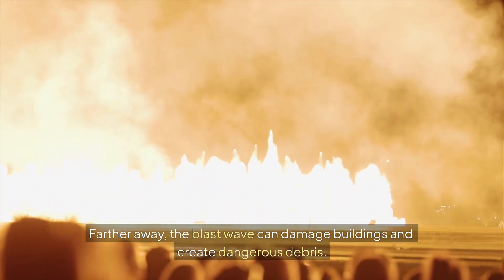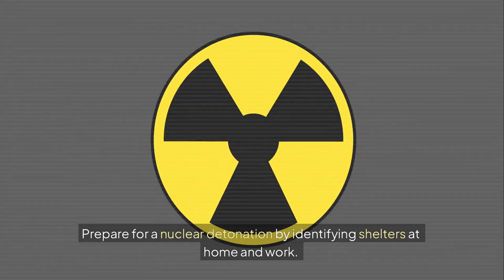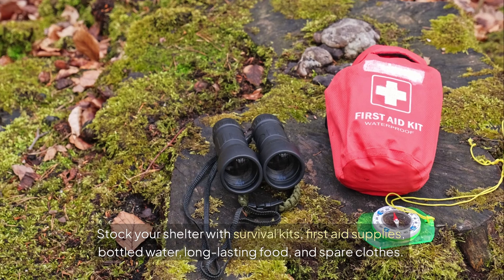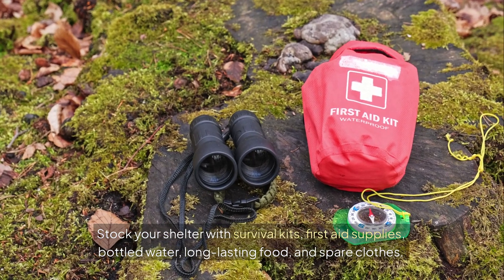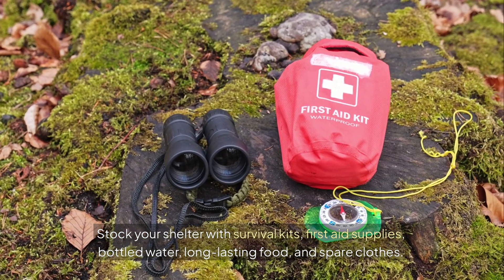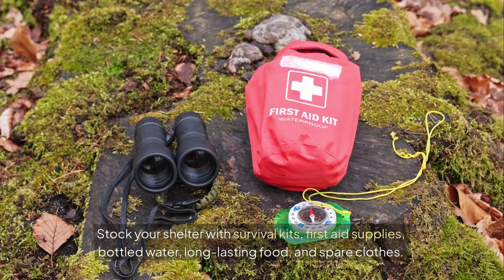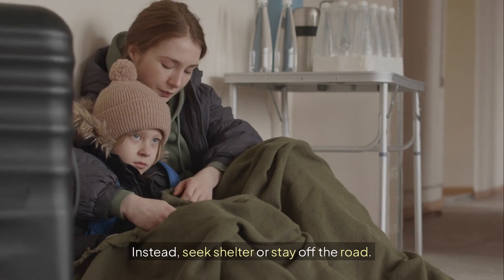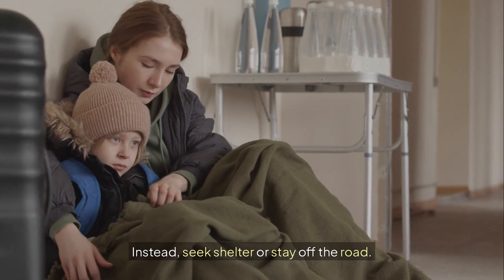Prepare for a nuclear detonation by identifying shelters at home and work. Stock your shelter with survival kits, first aid supplies, bottled water, long-lasting food, and spare clothes. If you are in your vehicle, do not attempt to escape as traffic jams will likely occur — instead, seek shelter or stay off the road.